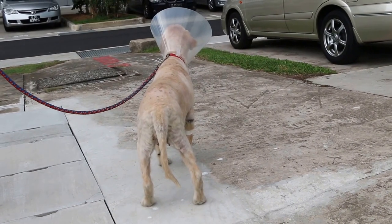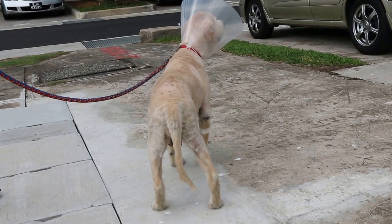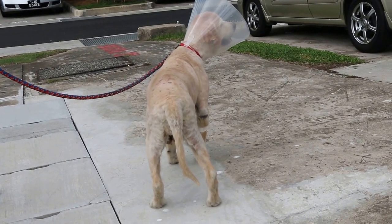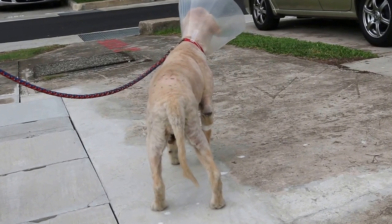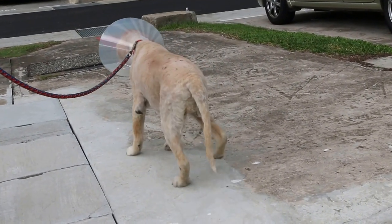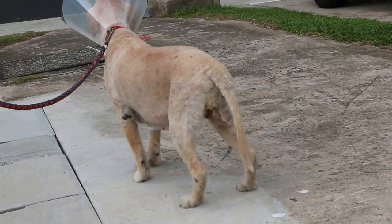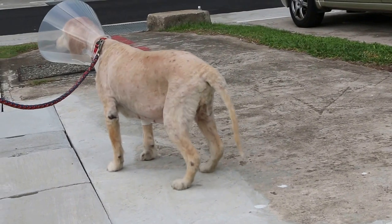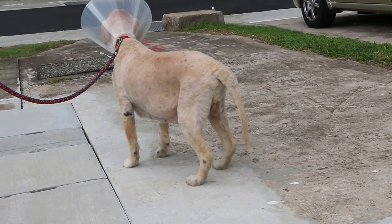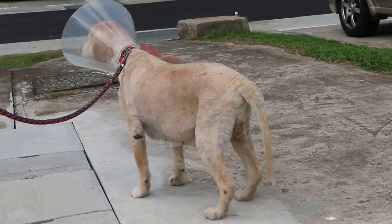Pyometra occurs in female dogs over 6 years old, and usually happens after the heat period — from 1 to 12 weeks after the heat period. In this dog, it happened at about 6 weeks after the heat. The diestrus cycle, the bleeding period, was 1 month, instead of the usual 7 to 10 days in a normal female dog.